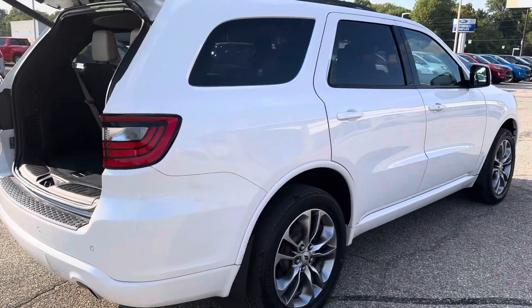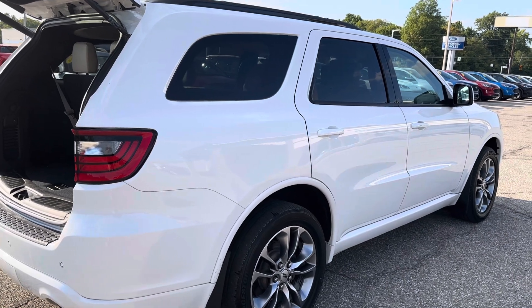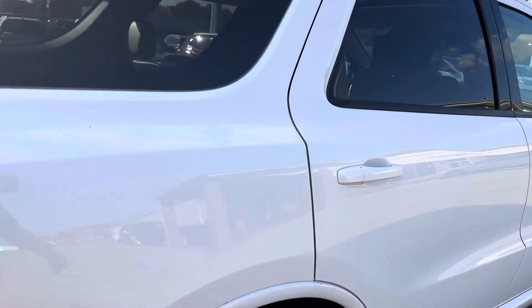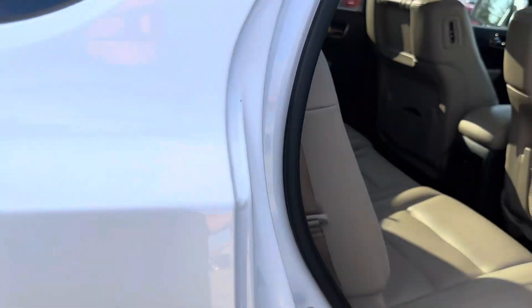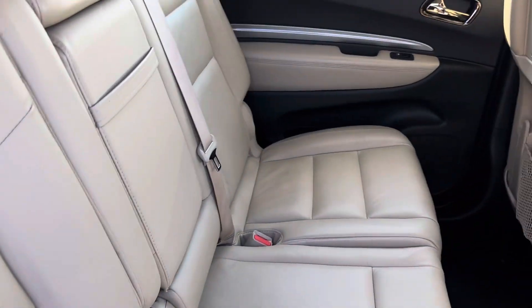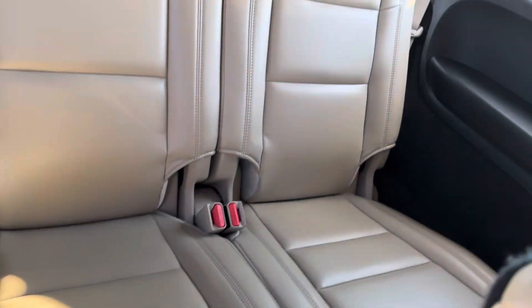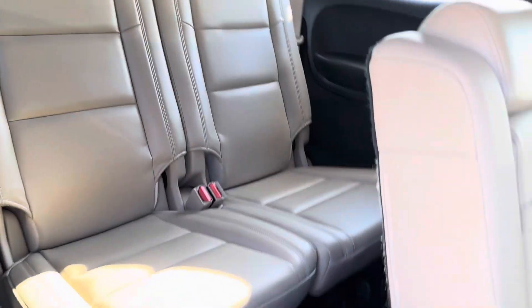Moving around to the passenger side here again — no dings, dents, or scratches. Now these seats back here don't have any child seat indentations — you often see those. Back seats, they don't have any either. No rips, tears, or stains.